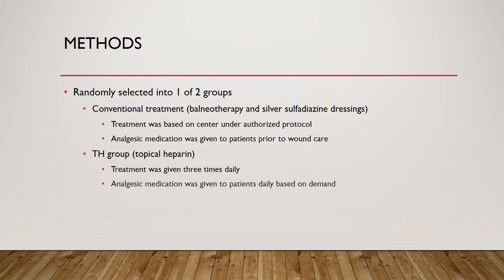The second group was the topical heparin (TH) group, in which topical heparin was applied three times daily. Heparin is a blood thinner that prevents blood clots. The theory is that if blood can't clot, more blood will reach the burnt tissue to increase healing. The wound wasn't covered until a crust formed, and patients didn't receive balneotherapy, though wound cleaning was used to prevent infection.